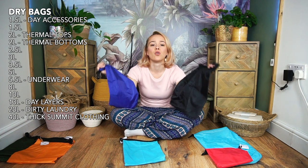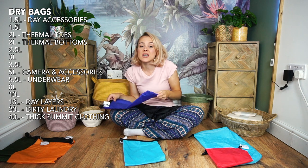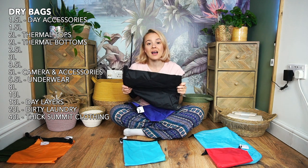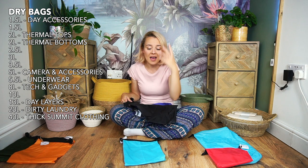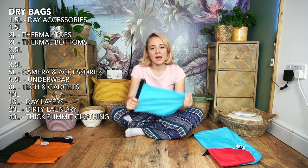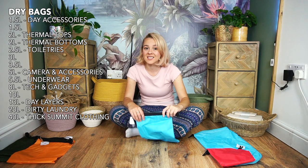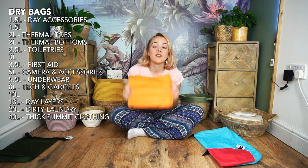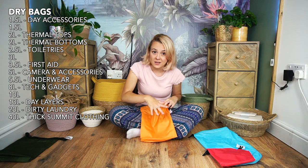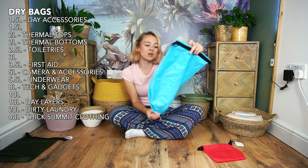I had two bags for tech and gadgets: one for camera stuff — camera, batteries, SD cards — things I'd use during the day, which stayed in my backpack; and another in my duffel bag for things I'd need at camp, like my head torch and power bank. A toiletries bag was about the right size — I'll cover toiletries later. And my first aid bag was the only orange bag I had, so I could identify it immediately, which was really helpful.